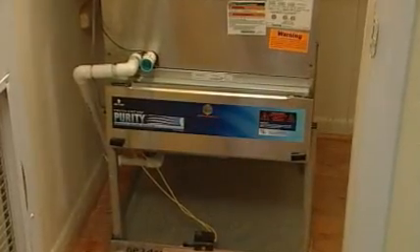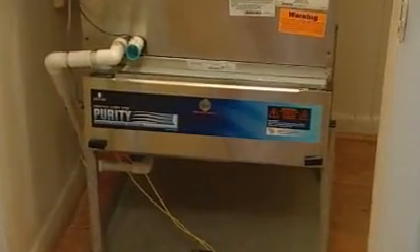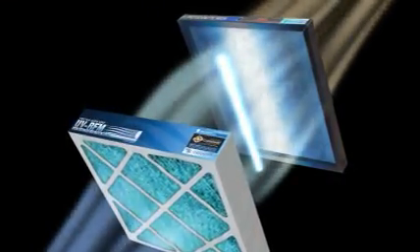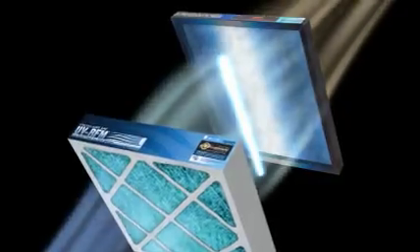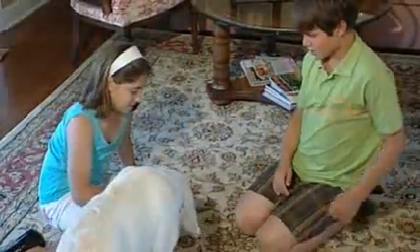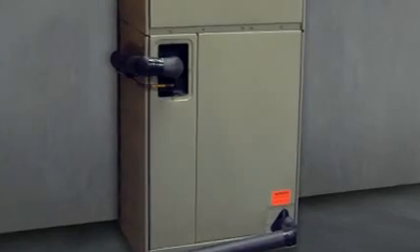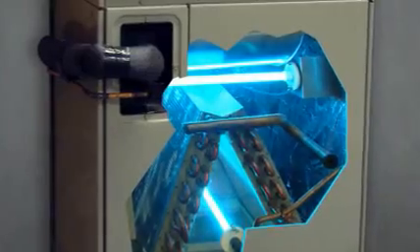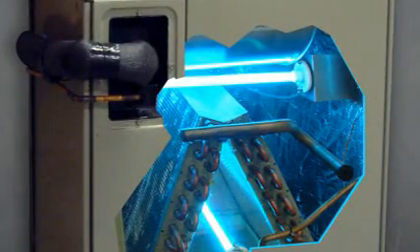Some other UV systems, like the Fresh Air UV Purity, are whole house air purification systems. These replace your existing air filter. Your AC service technician will help you choose the system that's right for your home. A UV light system is safe for everyone in your household. The UV light is mounted inside the air handler, and the germ-killing effect is limited to that immediate area.